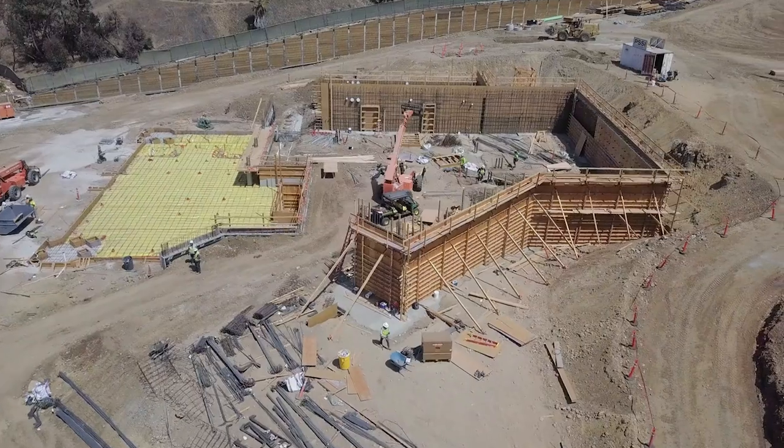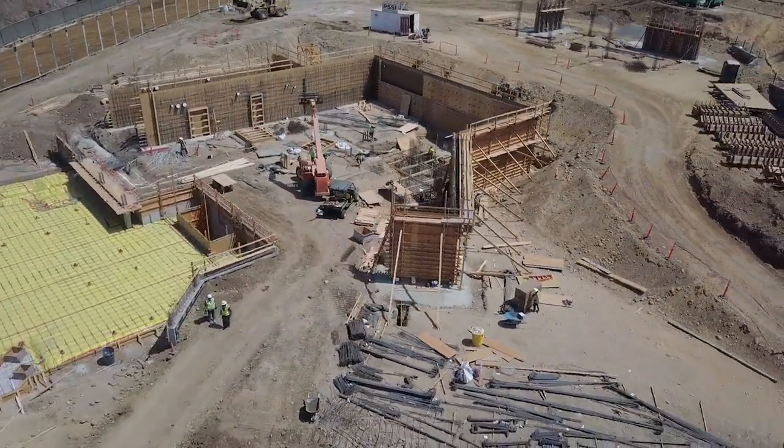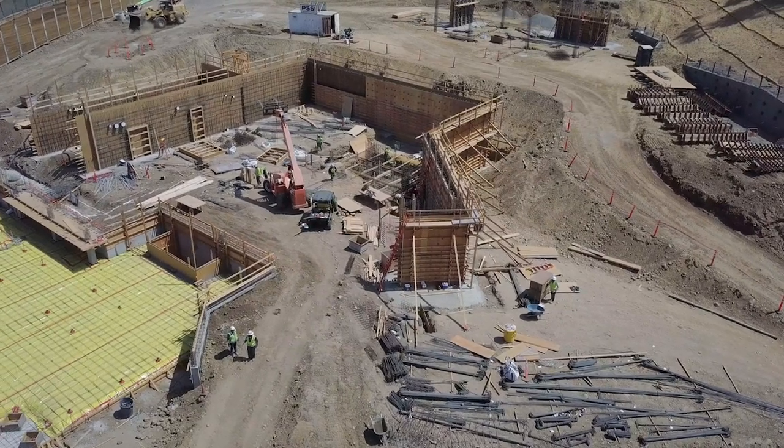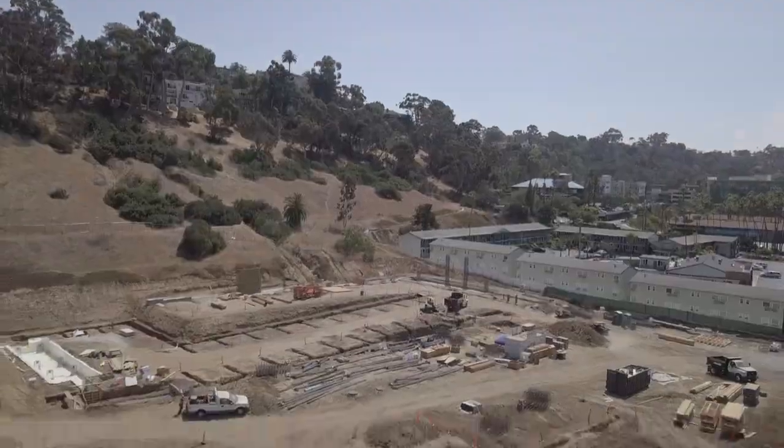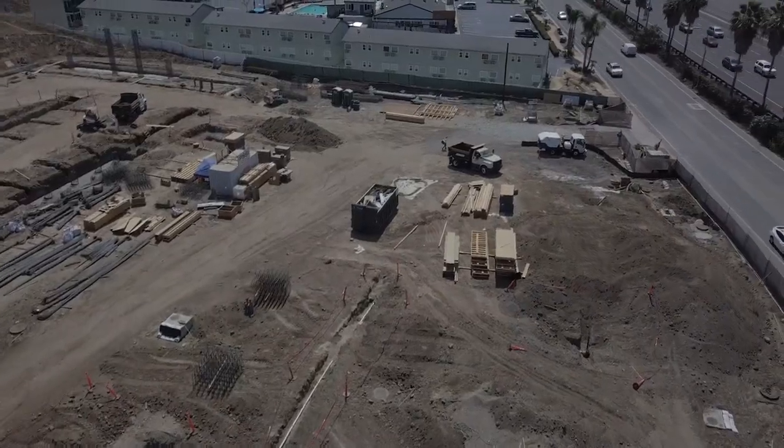Look at this footage. Walls are going up. I believe this whole section is part of the hotel, but as we cover the 18 acres, look at all the activity. It's getting very exciting. There is so much going on.